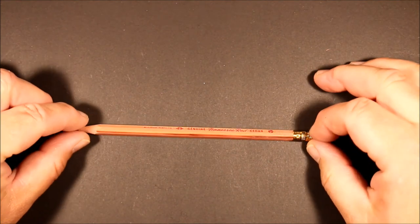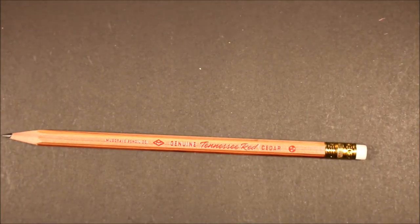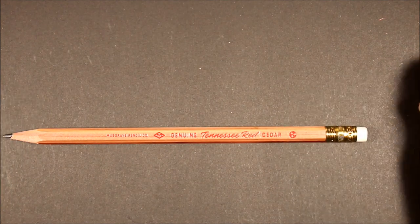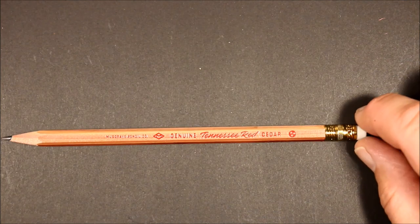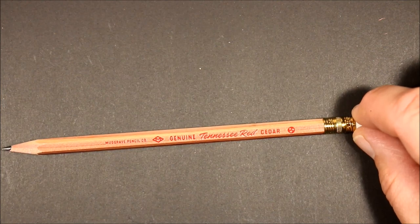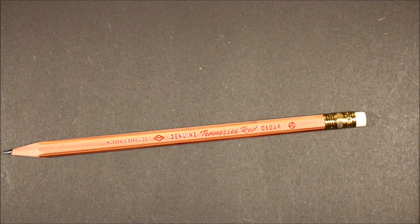A joy to write with, and I will look forward to getting out my pads and notebooks and keeping one of these at all times in my pencil case to use. Highly recommend — this is the Genuine Tennessee Red Cedar Pencil from the Musgrave Pencil Company in Shelbyville, Tennessee. Thanks so much for spending a few minutes with me, and we look forward to seeing you again here on Always Analog.